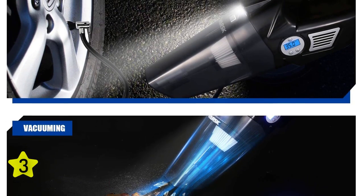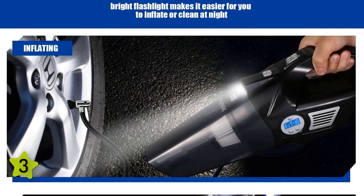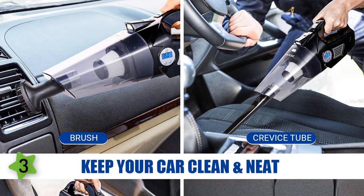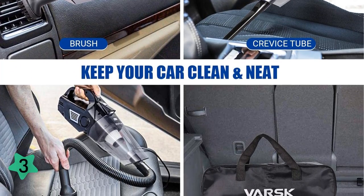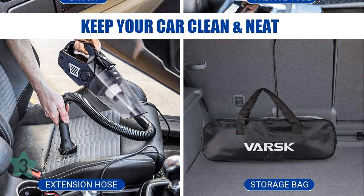It can also operate as a multi-purpose inflator, capable of producing up to 150 PSI for motorcycle and car tires, as well as having adapters for sports balls, paddling pools, and other inflatables. Setup is quick and easy via a digital display, and there's an auto shutoff when the correct pressure is reached. A zippered storage bag keeps everything together.